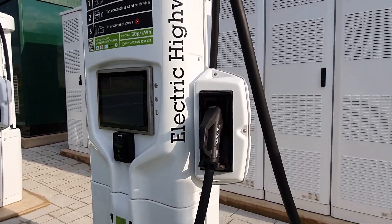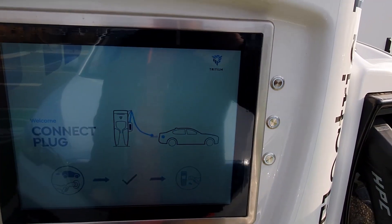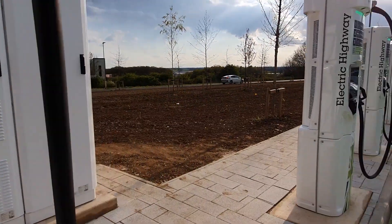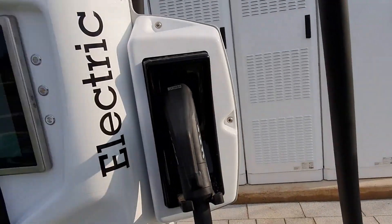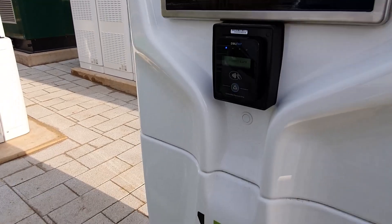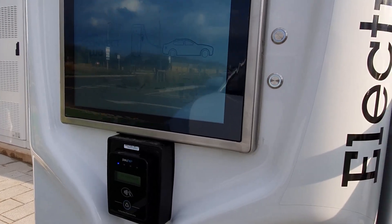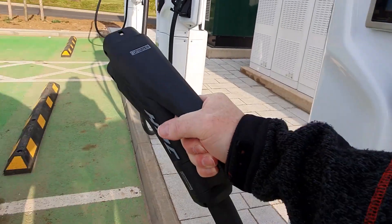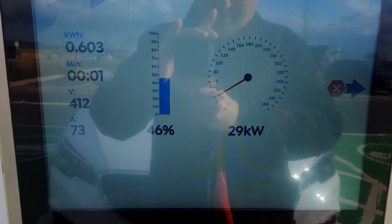Taking a close look at the setup — it looks like we've just got CCS here. There's quite a row down there, and it looks like they're double-headed further up — we'll go and take a look in a few minutes. Let's get going first. Following the instructions: connect the plug first. Okay, well it started charging, but it hasn't recognised my phone, so I'm going to try with the standard debit card.